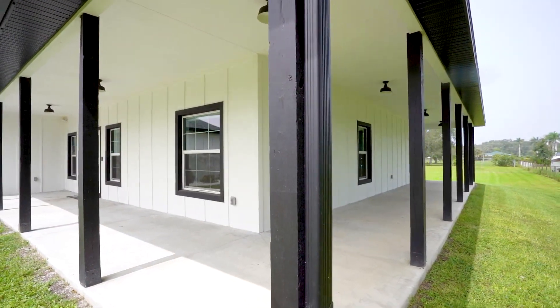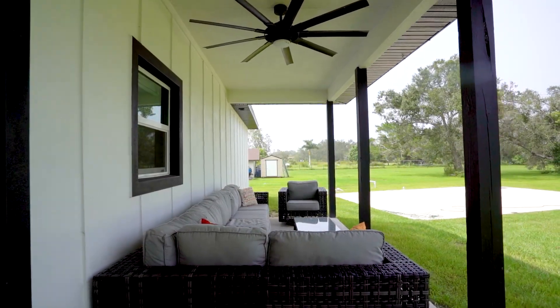Come outside and enjoy your wraparound porch, sitting on nearly one acre, just one mile away from I-75.